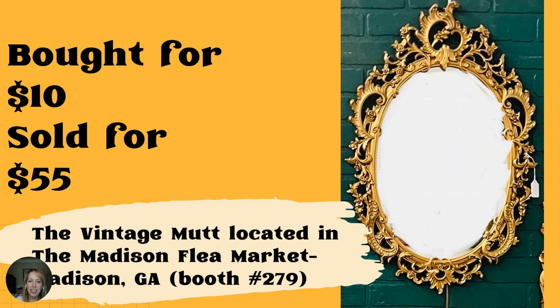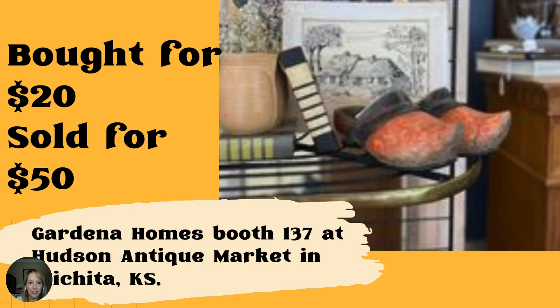This vintage Sirocco mirror — paid $10 at an estate sale, sold for $55 — is again from the Vintage Mutt in the Madison Flea Market in Madison, Georgia. That is beautiful, so ornate. Next up, these Dutch clogs were purchased for $20 on Facebook Marketplace and sold for $50 a few days later. This is the Gardena Homes booth 137 at Hudson Antique Market in Wichita, Kansas. I love Facebook Marketplace — you always have to be the first one, always be on the lookout.